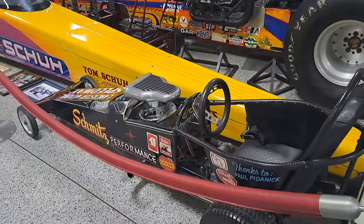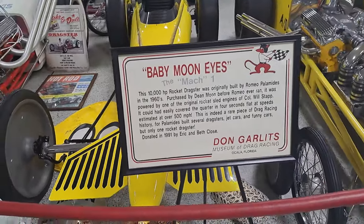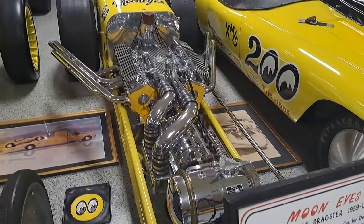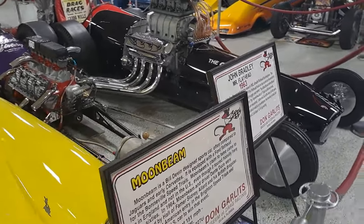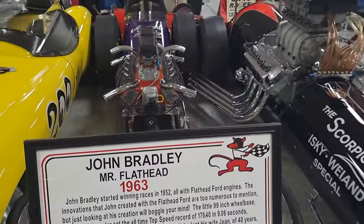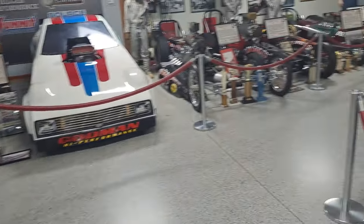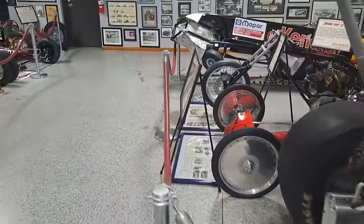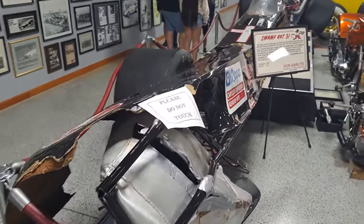Here's a little miniature — got a Briggs & Stratton in it. Baby Moon Eyes, this one's called. Another Moon Eyes, 1959. We'll swing around the end of this aisle — you can see this one over here got in a wreck. See Swamp Rat 31 — look at this one wrecked. They just kept it like that.